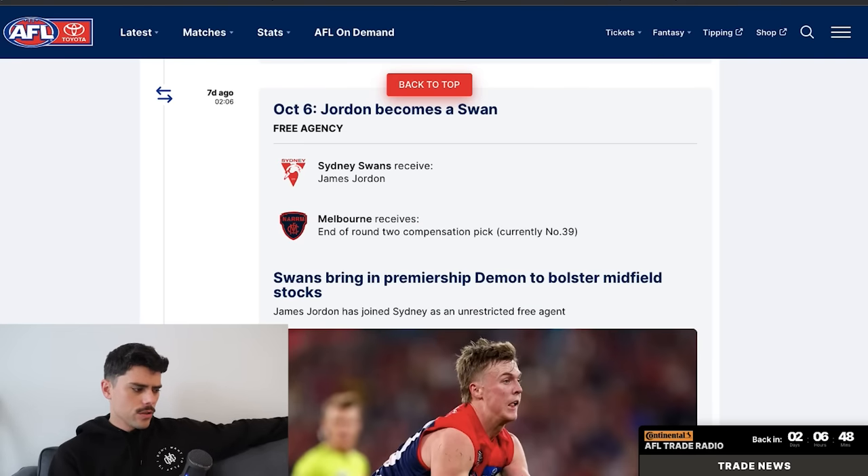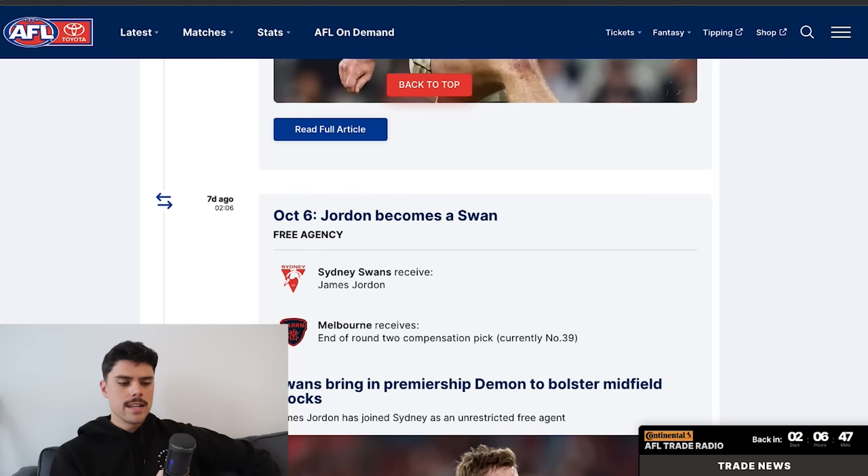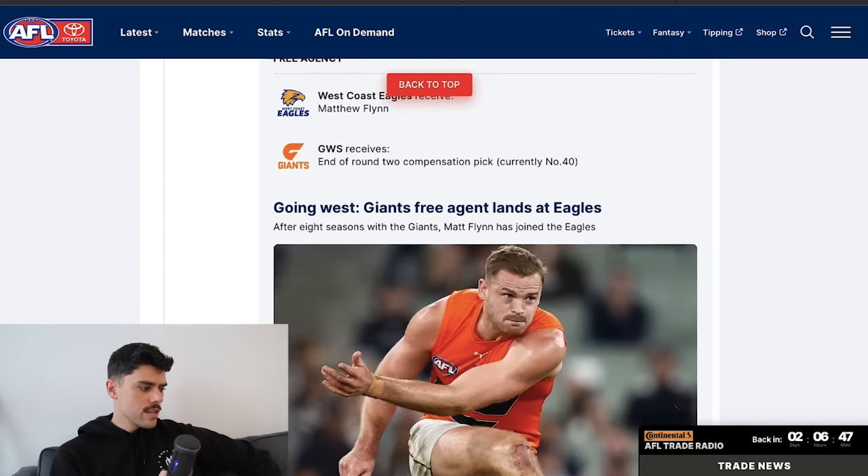The first deal, in chronological order, was James Jordan joining the Sydney Swans as a free agency move, and Melbourne received an end-of-second-round compensation pick. This was a little quirky in that Jordan wouldn't normally be a free agent, but because he had been previously delisted he becomes automatically a free agent. Sydney were looking to bolster some midfield depth, and they get Jordan who was a little bit on the outer at Melbourne but is still a handy player.